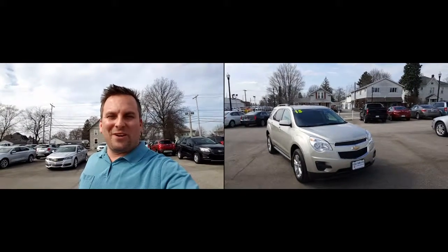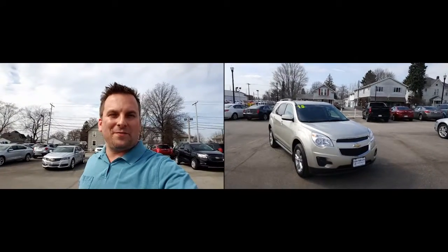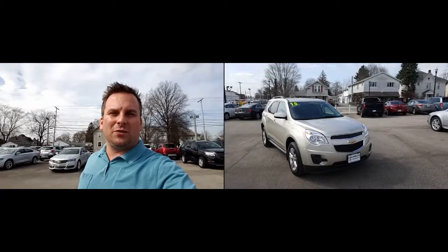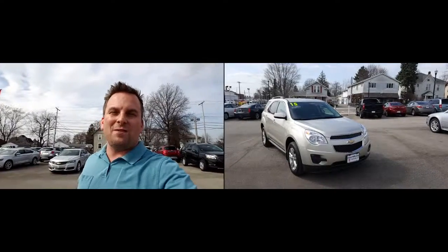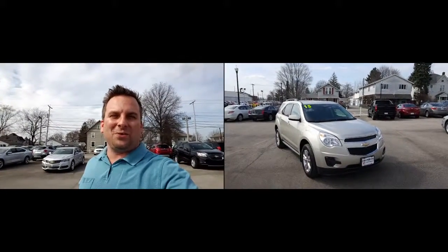Hey Angela, how you doing? Wayne Ulery here, Columbiana Cadillac Buick Chevrolet, and this is the other 2015 Chevy Equinox that we have here — Champagne Silver, very popular color. We're going to take a closer look at it here in just a moment. I do welcome you to subscribe to my YouTube channel, as well as visit me online at WayneUlery.com.